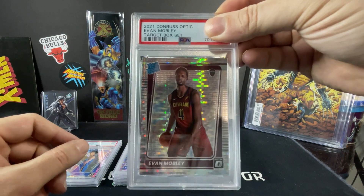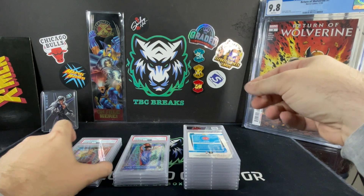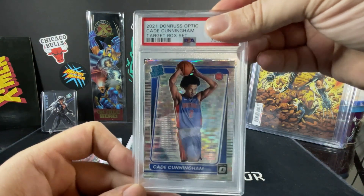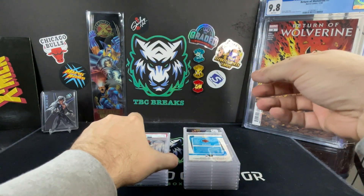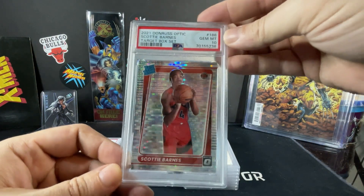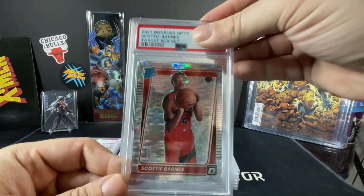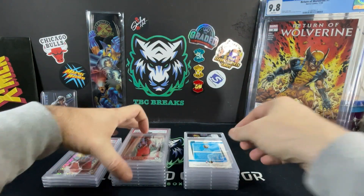We got the Evan Mobley Silver Pulsar — PSA 9. So our Evan Mobleys are hitting those PSA 9s, that's a little unfortunate. Cade Cunningham — this is the second Cade Cunningham, and hit double 10s. Nice. Scottie Barnes for our fans up there in Toronto — PSA 10, very good. Scottie Barnes number 2 — PSA 10. Doubling up on the Scottie Barnes.